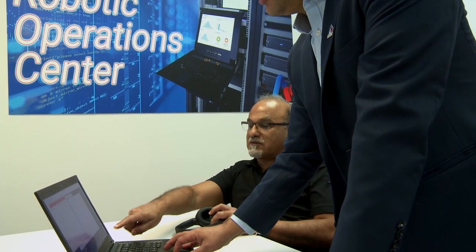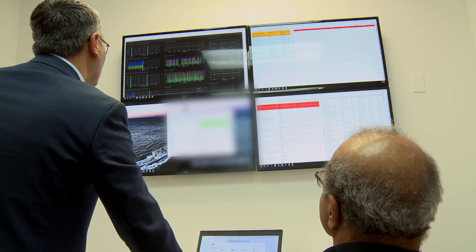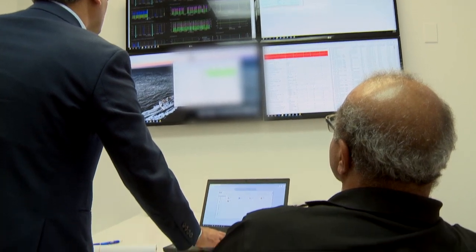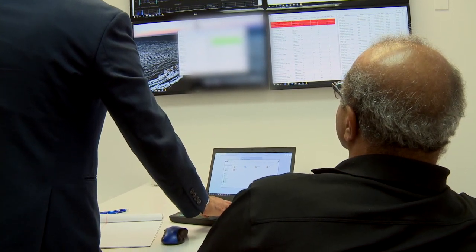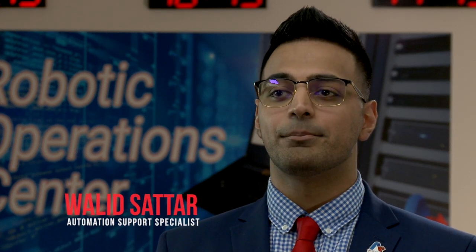My team includes both the ROC operations staff and the research and development teams. The R&D teams are crucial to the ROC as they are focused on building solutions that improve and optimize RPA operations. Collaborating with our clients, we can view their infrastructure resources and make accommodations while proactively increasing bot and business efficiencies.